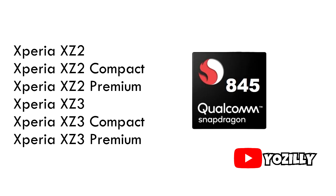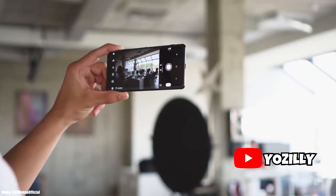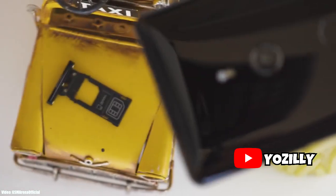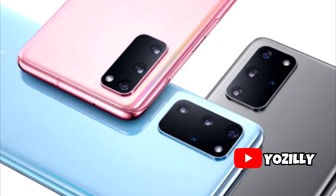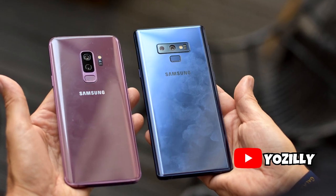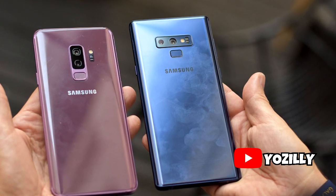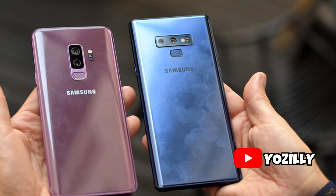These smartphones came with the Snapdragon 845 processor, which is a flagship processor that can easily run Android 11 without any issues, but the problem is Sony's updating policy, which is only two years. Sony should change this because big companies like Samsung are now giving three years of software updates. That said, Samsung also recently discontinued their 2018 flagship, the S9 series, which shares the exact same Snapdragon 845 processor — just because it didn't fall under their updated policy.